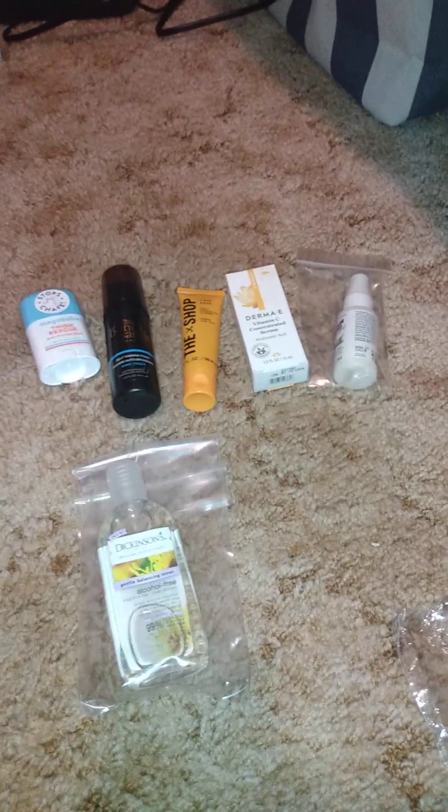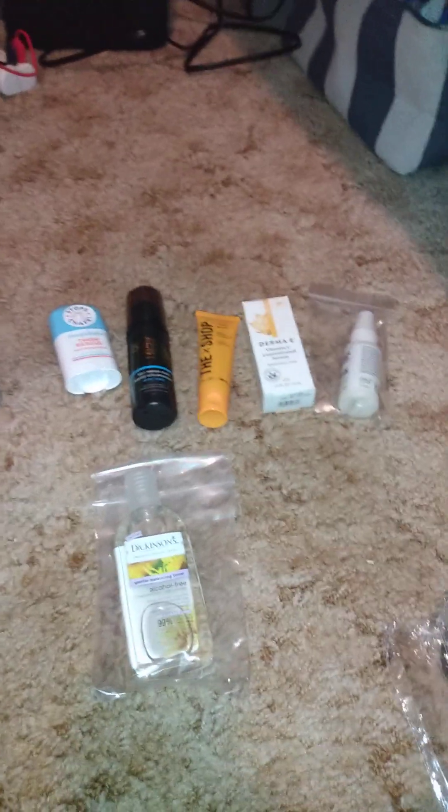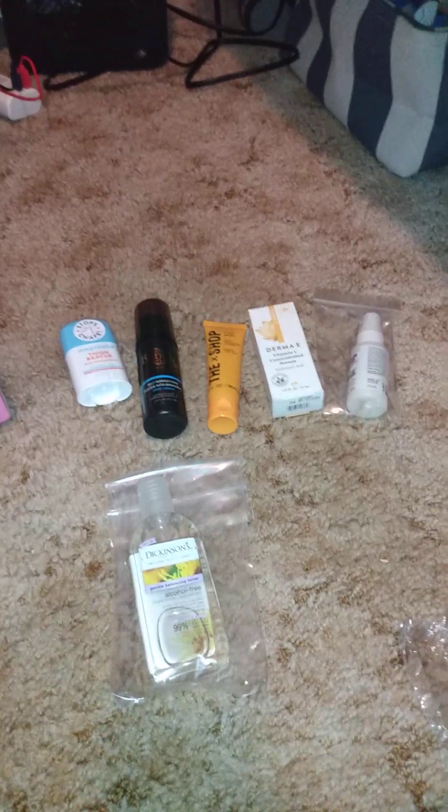If you like seeing videos like this of my Walmart Beauty Boxes, give it a big thumbs up. If you're new to my channel, hit the subscribe button and you'll be notified when I post new videos. Until next time, I'll see each and every one of you in my next video.